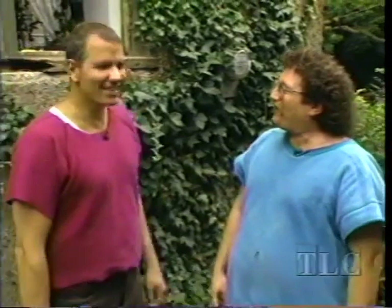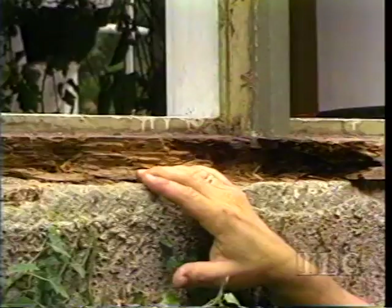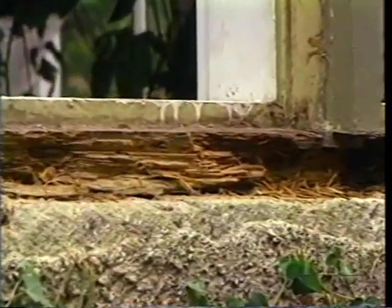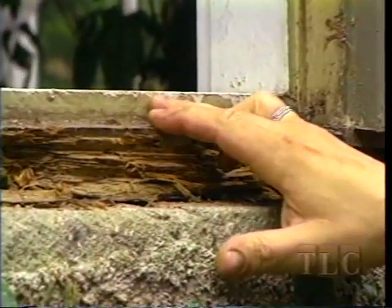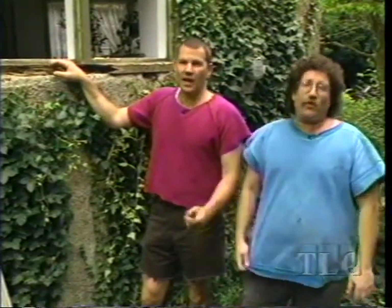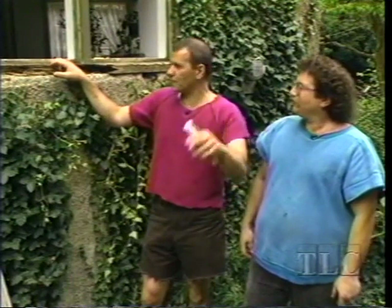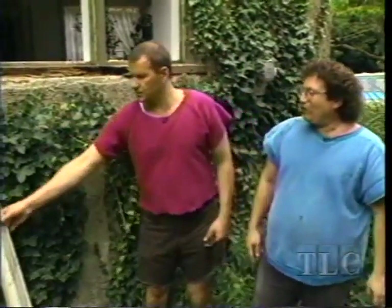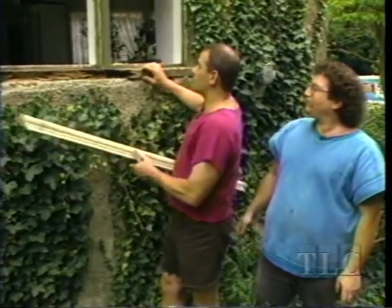We're back at the 1920s manor house, right off the dining room on the outside. You can see the damage here — this is the bigger job of the two. The whole sill is damaged and we're going to replace it, cutting all the way back to the interior of the sill. We can't go back to the other sill yet because we glued that and it needs to set for an hour or so.